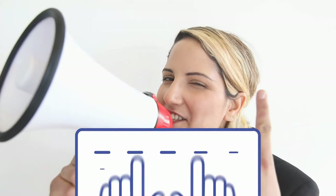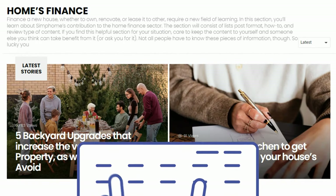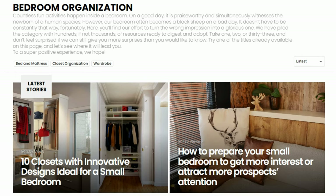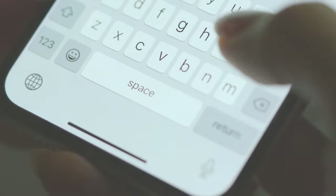Before we complete the countdown with our final choice, we'd like to inform you that if you need other improvement ideas, you have Simphome content collections on your side. There we cover other interesting topics such as garden, home improvement, finance, bathroom upgrade, bedroom update ideas, and many more. We'll see you there, and until we meet again, let's close our countdown with number one.